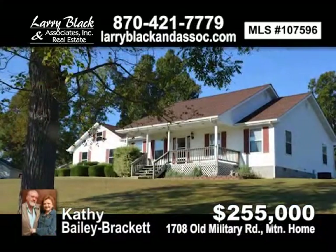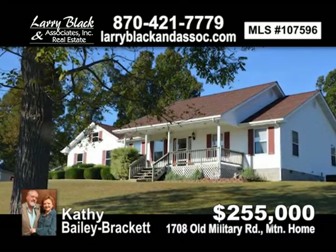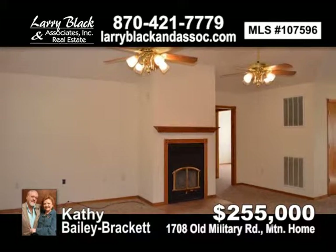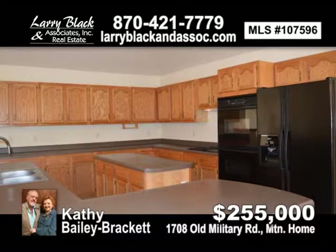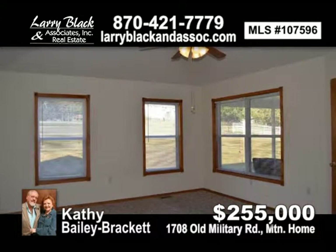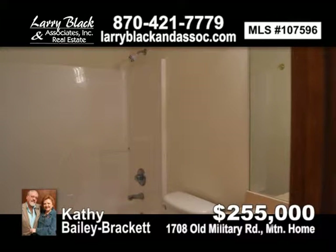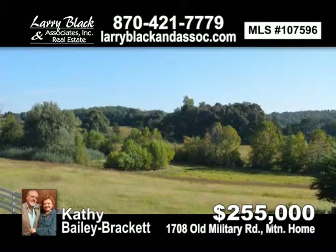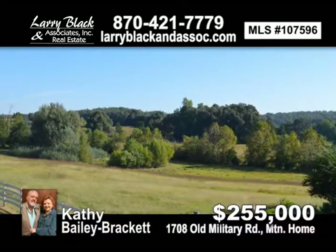Gentleman's Farm Ranch with outbuildings and guest apartment. Approximately 15 acres of fenced pasture with pond, 3 bedroom, 2.5 bath, 2-car attached garage, new roof in March of 2015. Great country views, edge-of-mountain home. Contact Kathy Bailey Brackett for more information. Priced at $255,000.